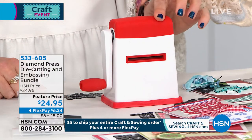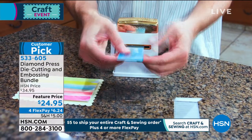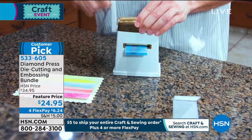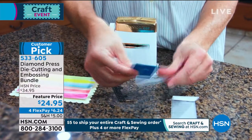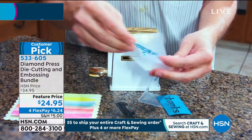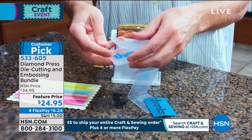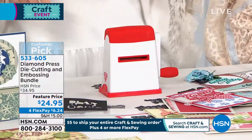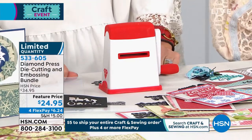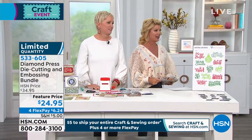Here it is — our customer pick, all-time favorite die cutting and embossing tool. $24.95 today — that's $10 less than ever; it always sells at $34.95, and it sells out at that price. This is not an either/or — I have a Gemini, I have a Maker, I have all those things. This is for the smaller dies when you don't want to get out your machine. You can pick it up with three fingers, use it righty or lefty, it goes in your tote bag.